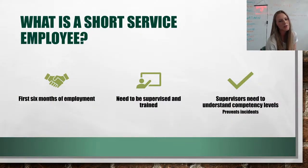What is a short service employee? An employee is considered an SSE — short service employee — for usually the first six months of employment. They need to be supervised and trained to do their jobs accurately and proficiently. Supervisors need to be aware of who the SSEs are and understand their competency levels, so employees are not asked to do a job they're not trained to do. When supervisors are aware of this, we can organize jobs according to experience levels.